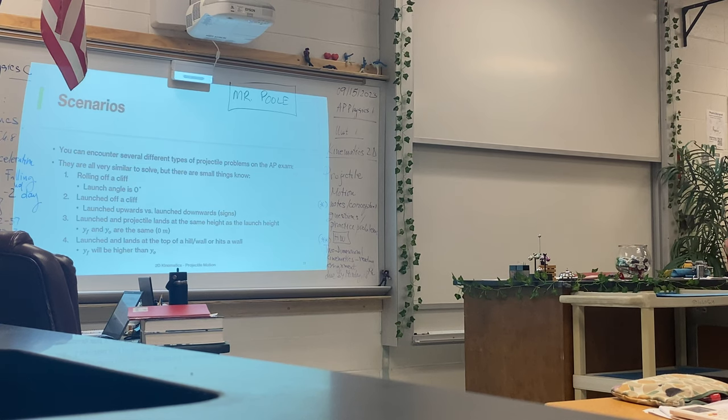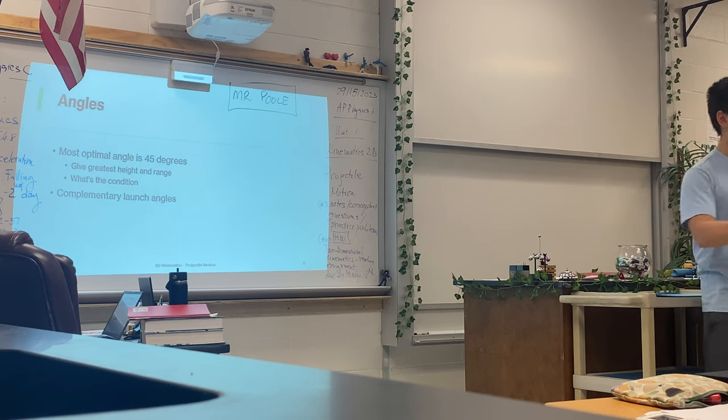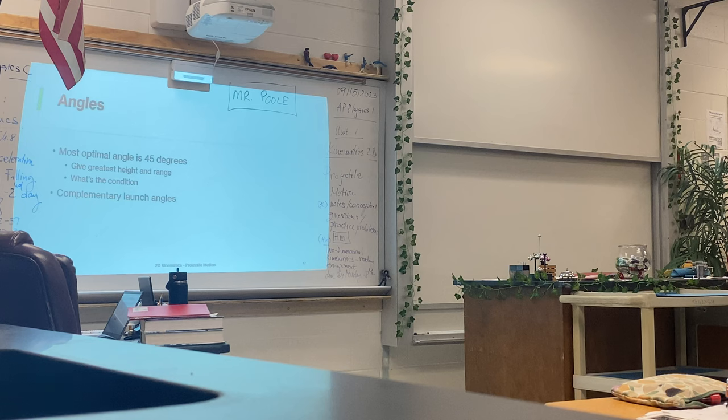Now we're going to talk about launch angles. The most optimal angle — meaning you're going to get great range and great height — is going to be 45 degrees. That will give you the longest range and tallest height without sacrificing one for the other. The condition for 45 degrees is that there has to be a flat surface. Launch height and landing height have to be the same. If it's different, if you're throwing off a cliff or up towards a cliff, it's going to be a different launch angle. Make sure the launch and landing height are the same — that's very important.